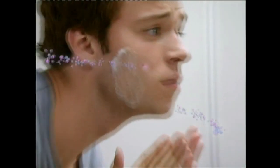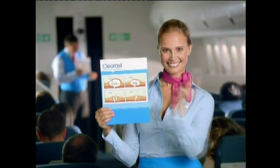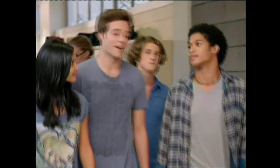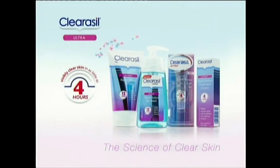Fix breakouts fast with Claricil Ultra. It starts working instantly, sending the maximum amount of ingredients deep into your pores for visibly clearer skin from as little as 4 hours. Yeah, it's fast. Claricil. Visibly clearer skin from as little as 4 hours.